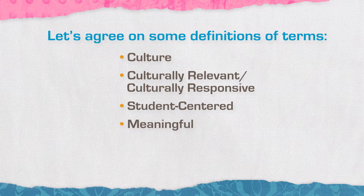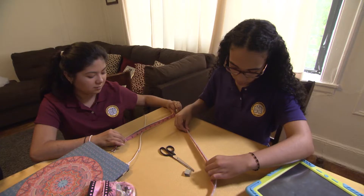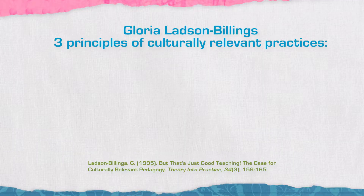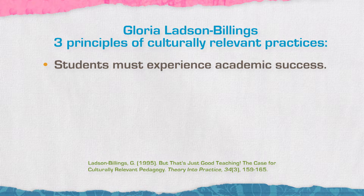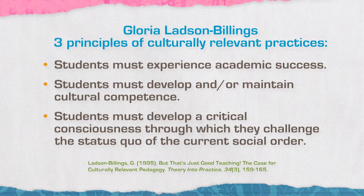We need to understand what we mean by student-centered — what does that look like? How is learning meaningful? How are students motivated and engaged? Culture is something we need to think about as what an individual brings into the classroom and their lives outside of it. Gloria Ladson-Billings brought forward the idea of pedagogy around making education culturally relevant. She has three principles: first, students must experience academic success; second, students must develop and/or maintain their own cultural competence; and finally, students must develop a critical consciousness through which they challenge the status quo of the current social order.